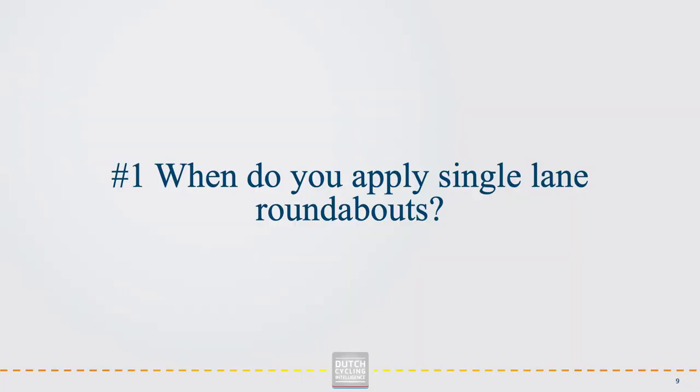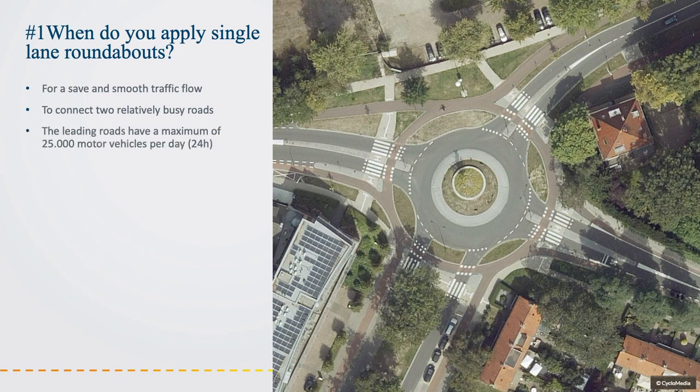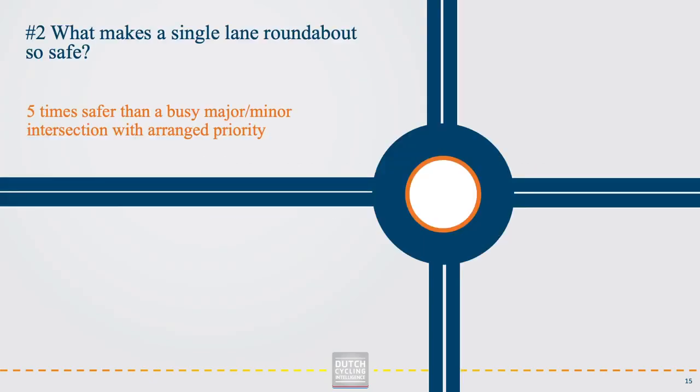When do you apply a single lane roundabout? A single lane roundabout is the perfect solution when you want a safe and smooth traffic flow and when you want to connect two relatively busy roads. An important criterion is that a roundabout has a maximum capacity of approximately 25,000 motor vehicles per day. Single lane roundabouts are five times safer than a busy major or minor intersection with arranged priority. The simple regulation of priority, perpendicular roads, and a speed-inhibiting effect makes the single lane roundabout the safest form of an intersection in the Netherlands.